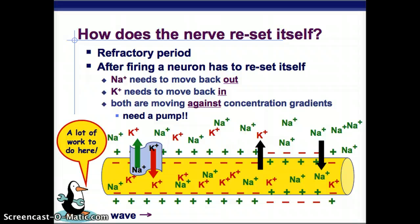How does the nerve reset itself? There's something called the refractory period. After firing a neuron, it has to reset: sodium needs to move out, and potassium needs to come back in — both are moving against their concentration gradients. The sodium inside is moving into an area where there's already more sodium, and the potassium outside is moving into an area where there's already more potassium. So they need a pump to go against the flow.